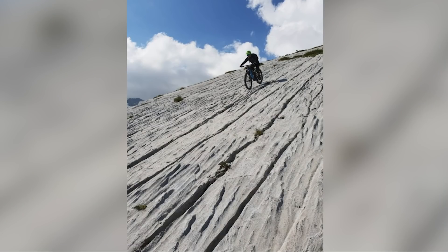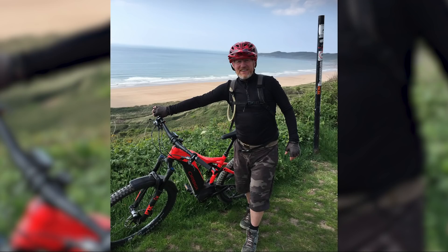Look at that rock slab — nice. Nicholas has been out and about in Switzerland. Meanwhile, Ian is out exploring the north coast of Devon on his new Orbea Wild 150. That's Willicom Bay — a nice spot with amazing beaches.